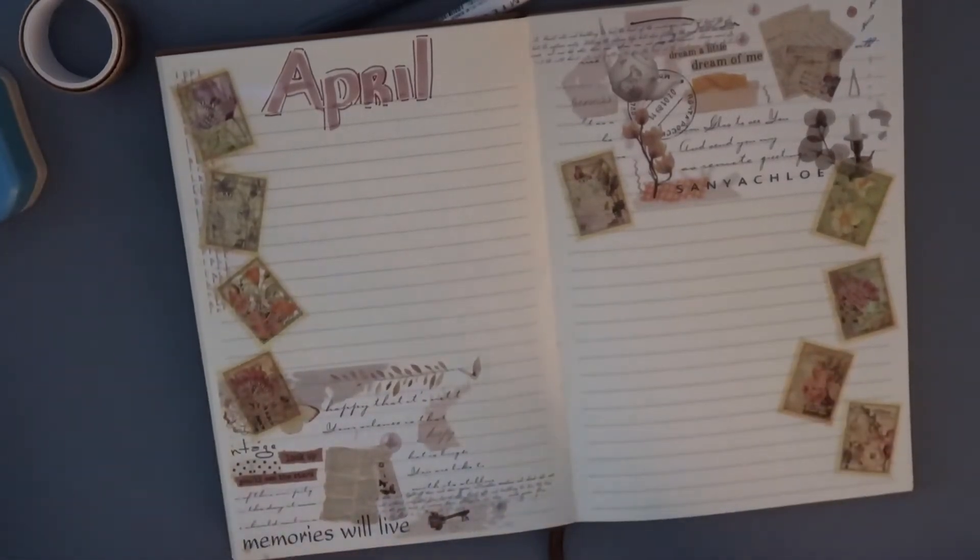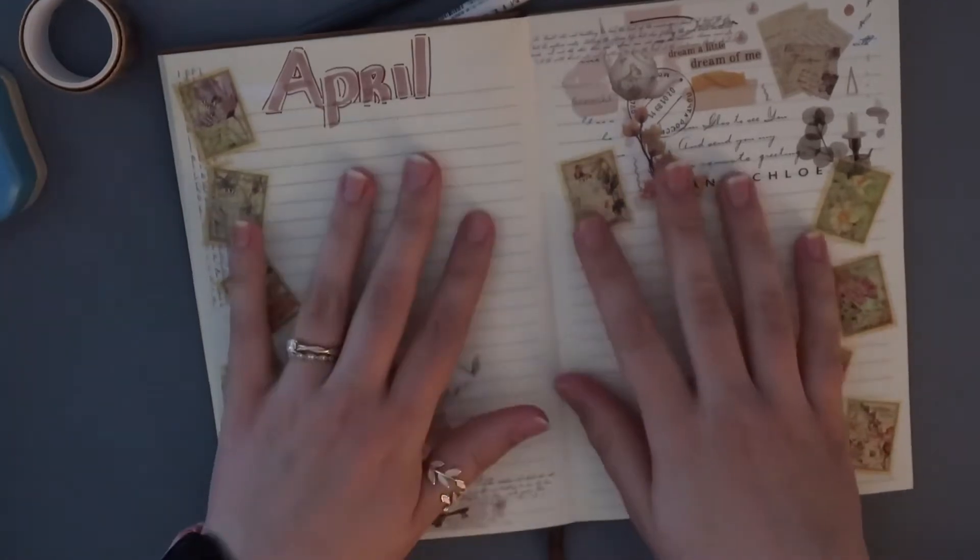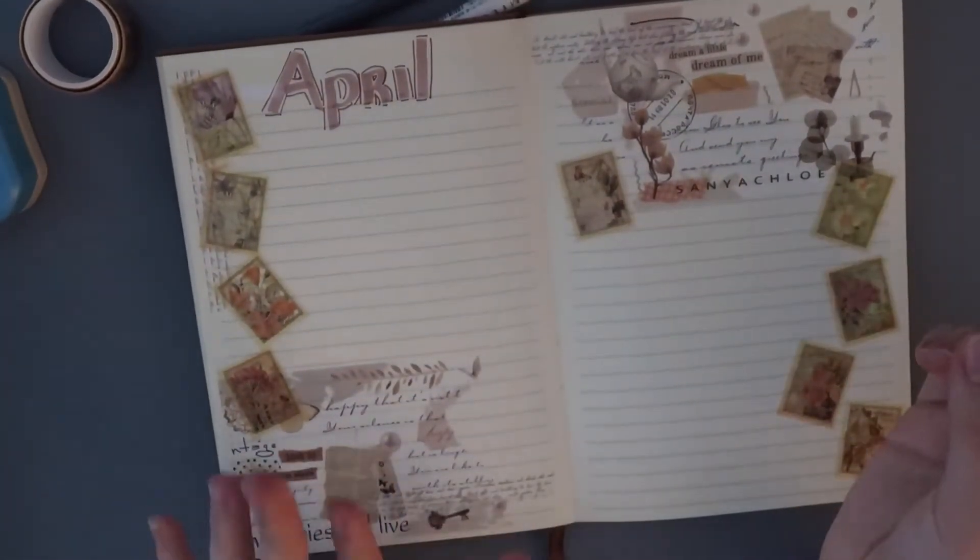Now I feel like I need something more. I don't need a lot of writing space for this month because there isn't a lot to share.